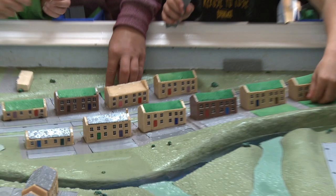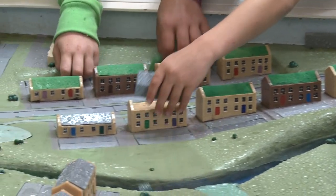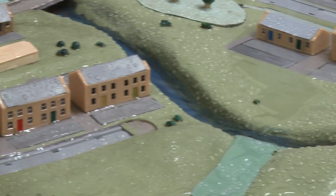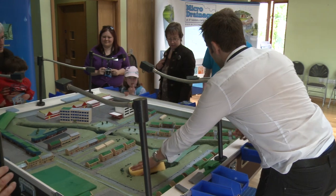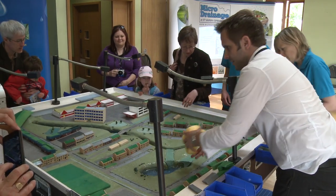The problem is we pave over all our permeable areas — areas where water would naturally drain into the soil. It can't, so it runs off the surface into our drains and away from where the rain falls as quickly as possible. This is why we have a lot of flash flooding, especially in low-lying areas, and this is what the model is trying to demonstrate.